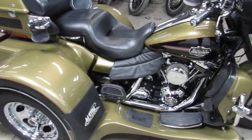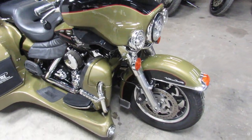Why buy a new one for $35,000? You can get this one for only $12,999.